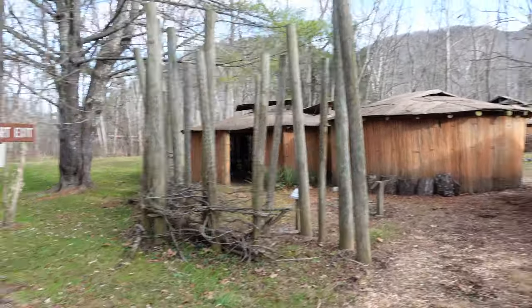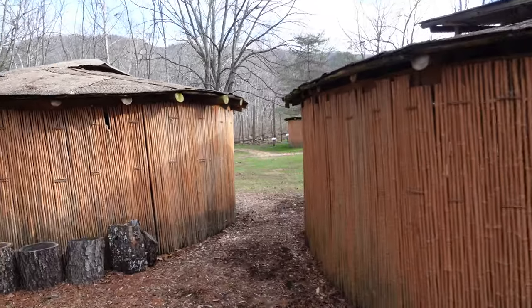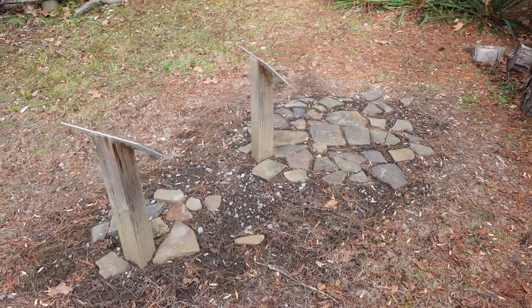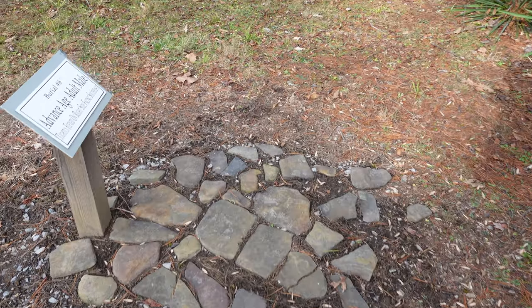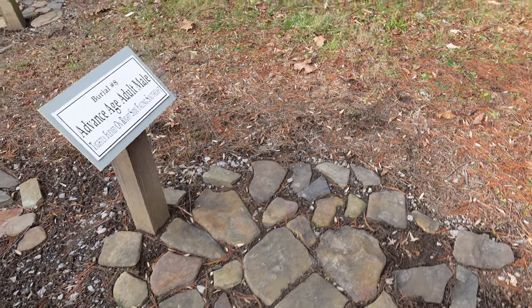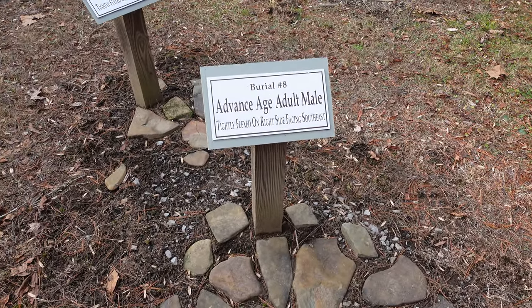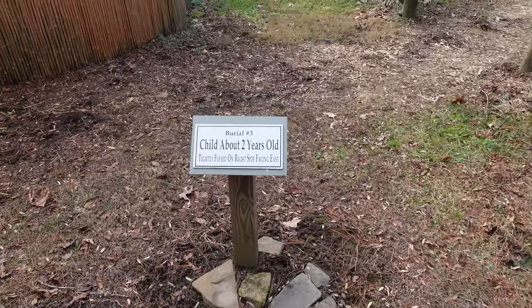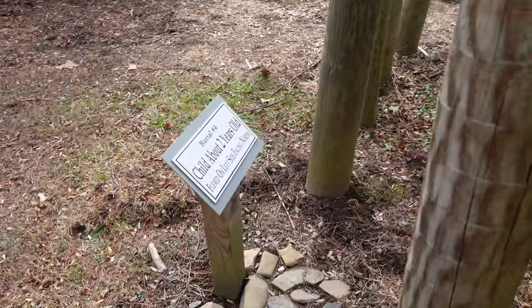Tickets are fifteen dollars. This is all a reconstruction, and there are about 13 or 14 burial sites. They found skeletons in a fetal position with a large rock on top to prevent animals from digging in. This one would be an adult male, and that looks like a two-year-old child right there.